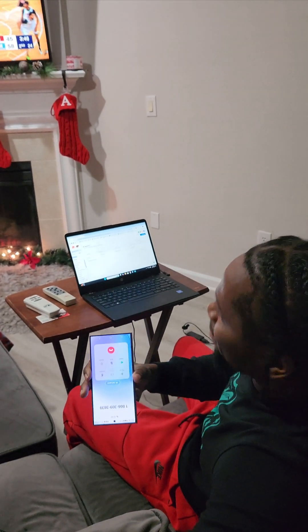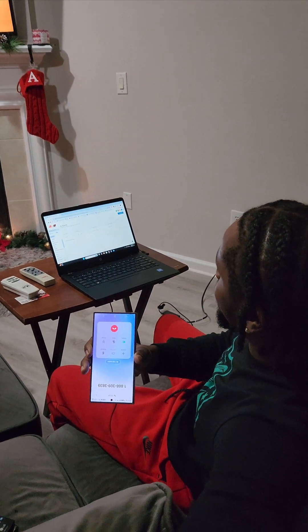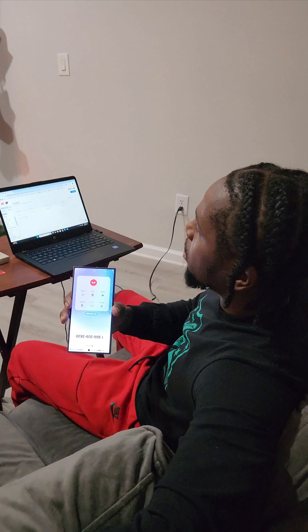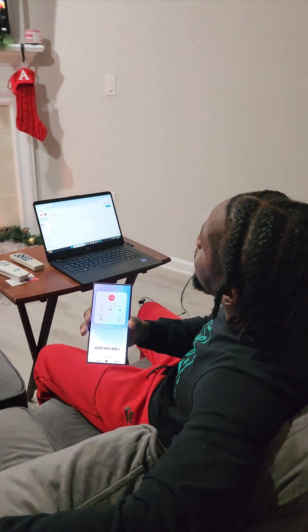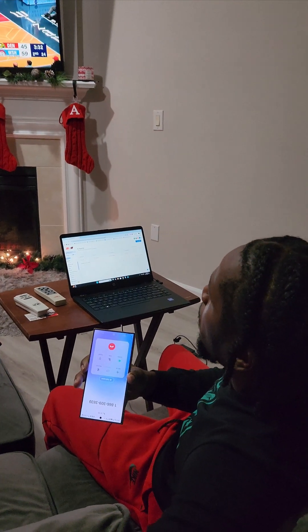Great, let's get started on that price quote. Can you tell me the square footage of the building? Yes, it's roughly about 15,000 square feet. Awesome, thanks. Is the building mostly carpet, mostly hard floor, or a mix of both? It's mostly carpet.